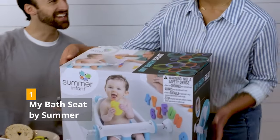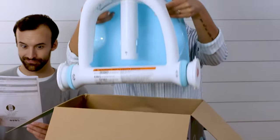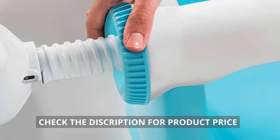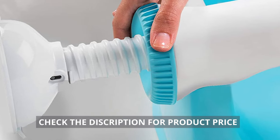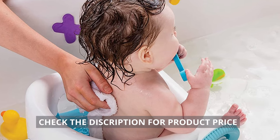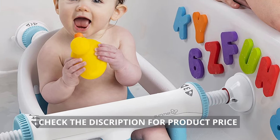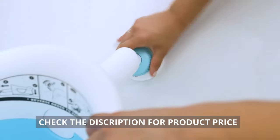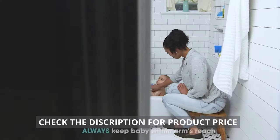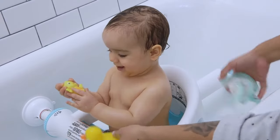1. My Bath Seat by Summer. My Bath Seat provides 360-degree support to the baby with a high backrest that offers stability. The seat has three suction cups that keep your baby secure and safe. Its high backrest frees your hands, allowing you to scrub and soap your baby easily. The bath seat has a detachable tray and toys that keep the baby engaged and entertained. You will find it simple to install and uninstall. It is very spacious and allows you to clean the baby effectively. The best part is that the bath seat fits an adult bathtub, so you do not need a baby bathtub.